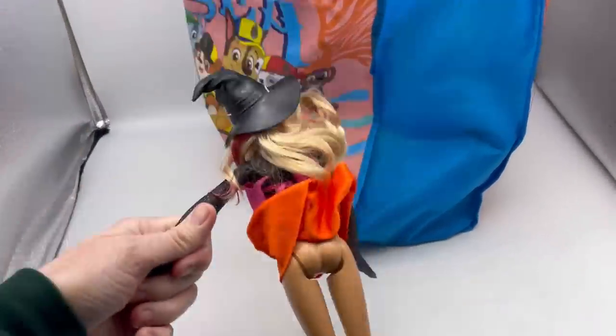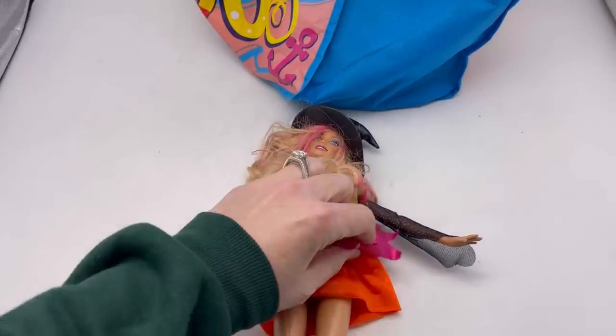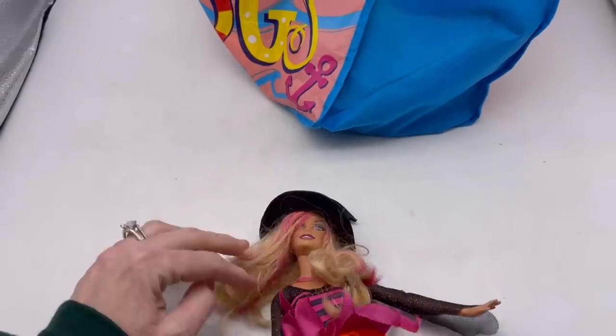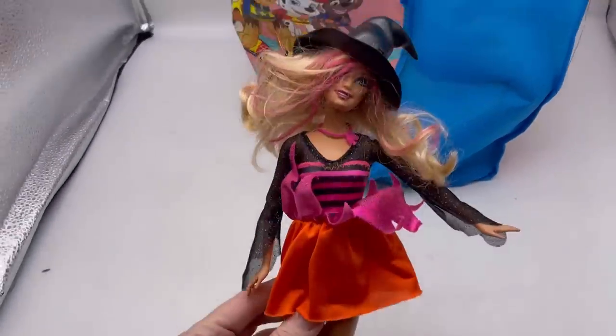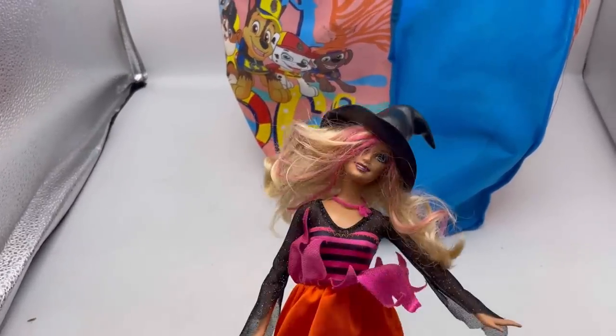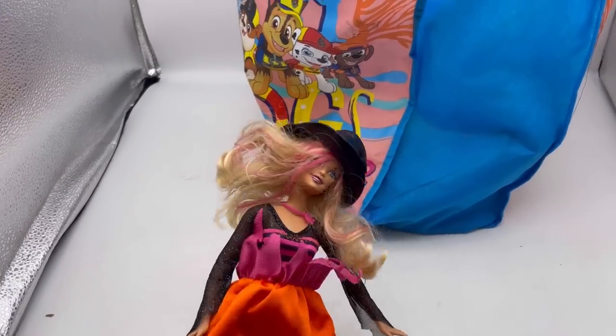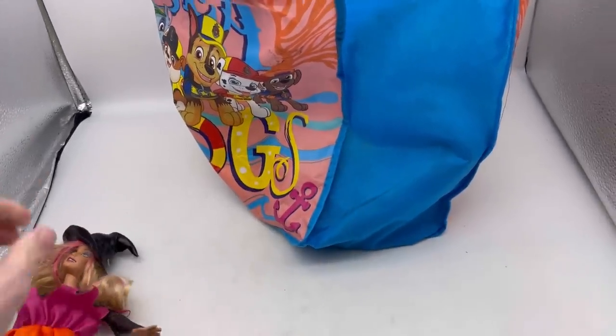We have a Barbie, and the reason I grabbed this Barbie is I think I've sold her before. I think she's the Halloween Barbie. I might lot her with something else, but she has all her accessories — her hat, her necklace, her boots. Her hair is a little messy but not too bad.